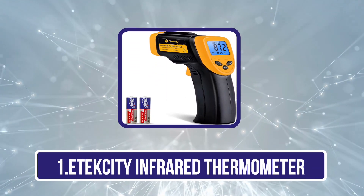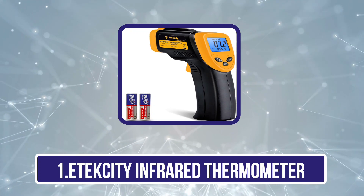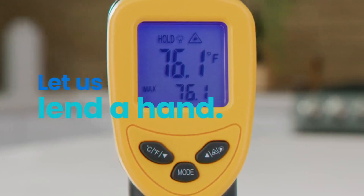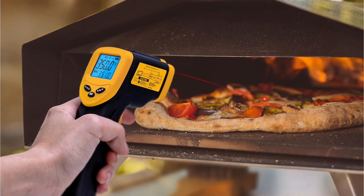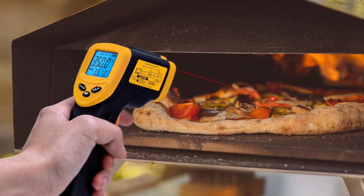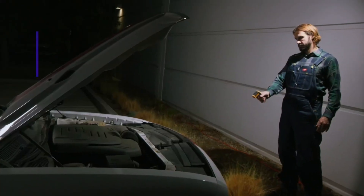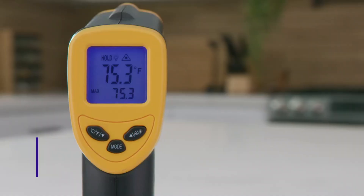Starting with the Atexity Infrared Thermometer. Atexity is our top pick not just for its budget-friendly price tag but also for its versatility as an infrared thermometer gun. The tool is suitable for a wide range of indoor and outdoor uses. Its non-contact feature ensures accurate temperature readings without direct contact with the object being measured. Whether you're grilling outdoors, checking oven temperatures, or diagnosing engine problems, this thermometer is dependable. Its adjustable emissivity ensures accuracy across different surfaces.